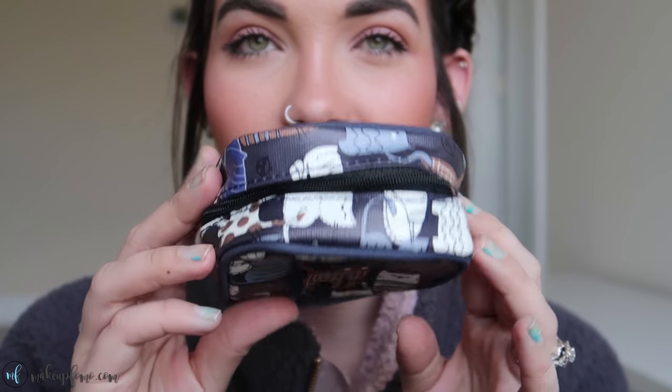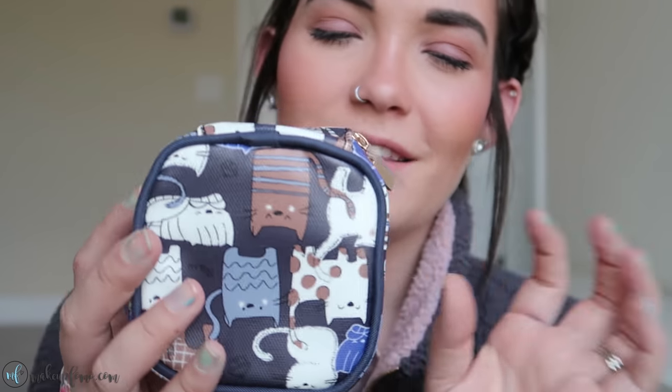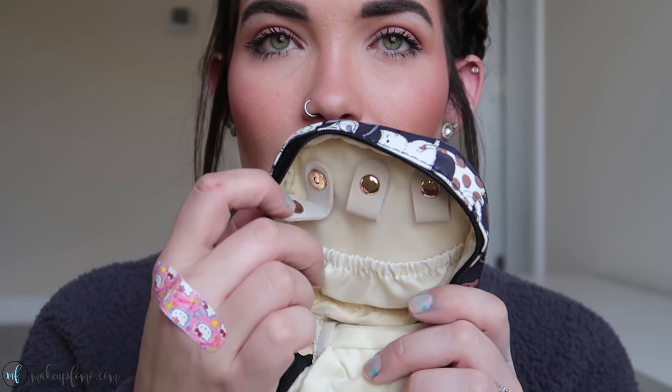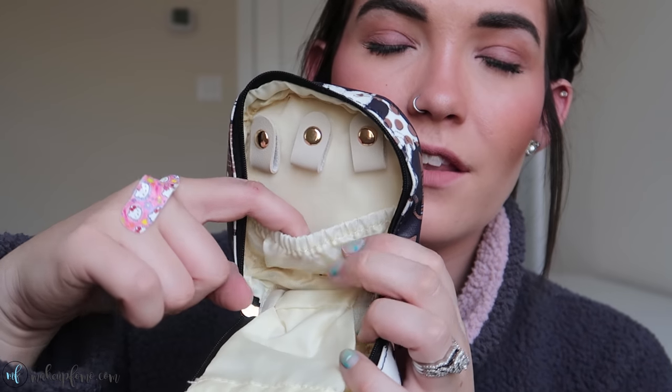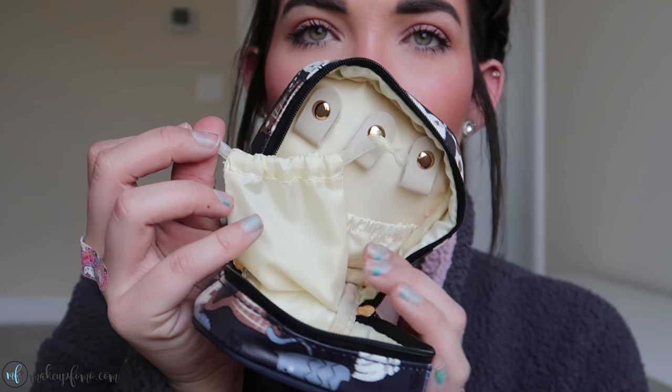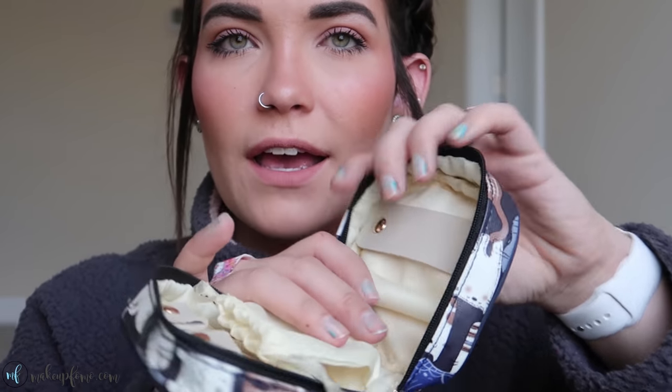This next item is literally the cutest thing ever — it has cats all over it, and if you know me, I'm a total cat mom. It's a jewelry organizer. I've really needed something like this because I'm always just throwing necklaces and earrings into a ziploc bag and they get all jumbled. This little one is super compact but very organized. The little flaps are magnetic so you can put earrings or necklaces through there, and it has a little pouch to hold the bottom of your necklaces, plus a drawstring bag in the middle for rings or small items.